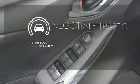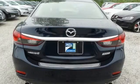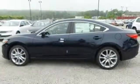Safety comes by being aware of your surroundings, and for that the blind spot indicator can't be beat. Defy the conventional commute. Make this Mazda 6 yours today.